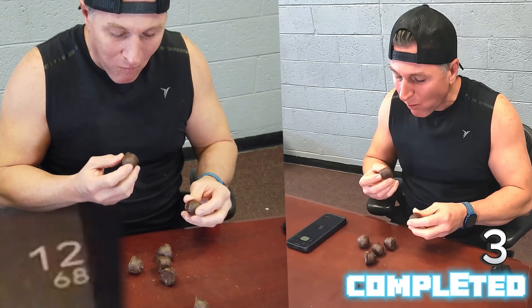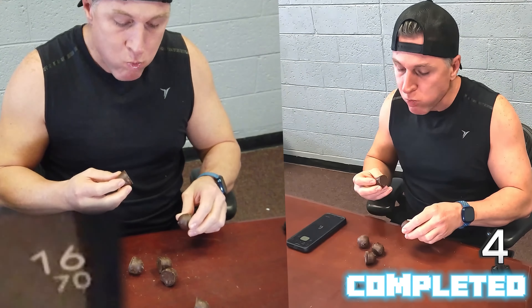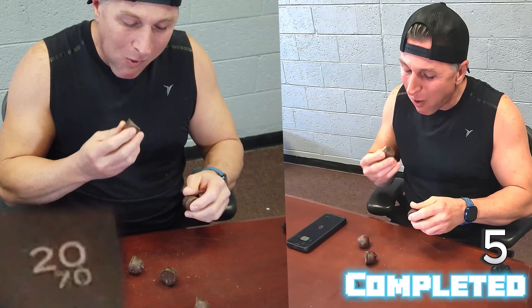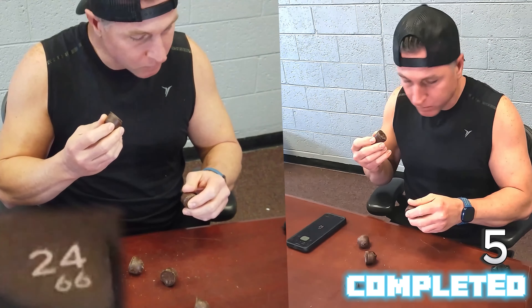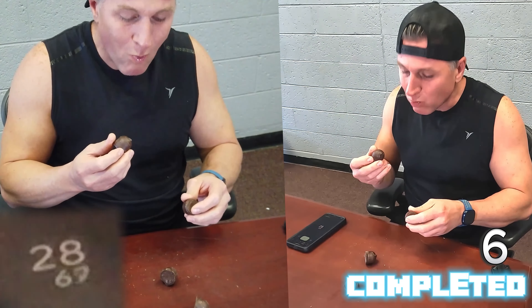Counting down mid-challenge — two, one, go! Five, six, three, two, one, go!